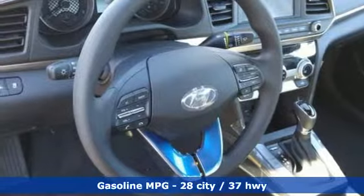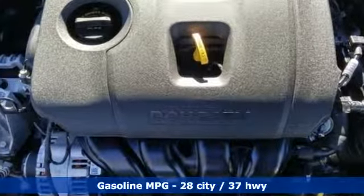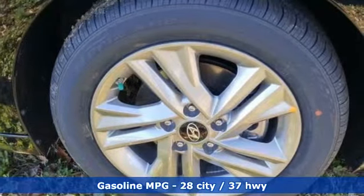Plus it offers an exciting list of features: streaming audio, power heated mirrors, air conditioning, smartphone wireless charging, manual tilting steering column, and automatic transmission.